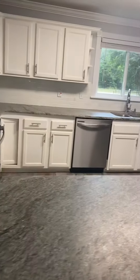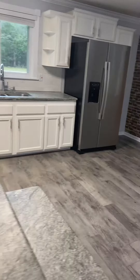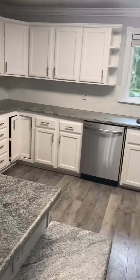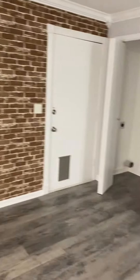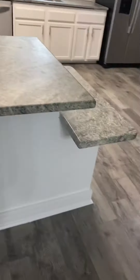We got the nice quartz countertops, new cabinets, new appliances. There's your laundry closet over there. Nice big dining area, and a spot here for some stools.